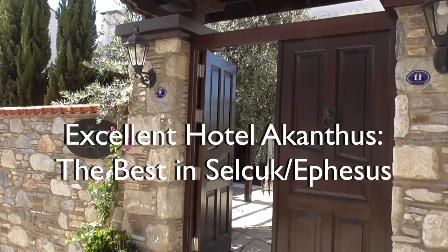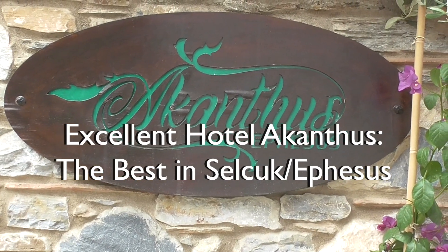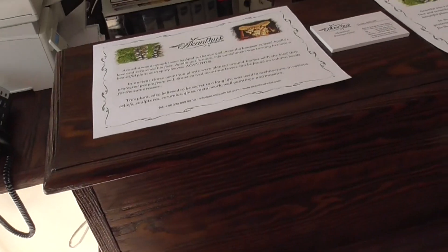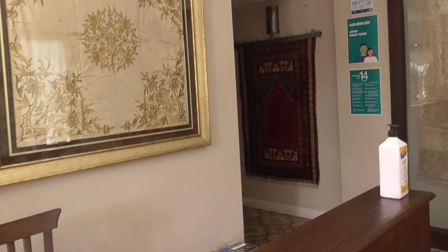Yes, here we are — what a pretty little house. Welcome again. Thank you so much.